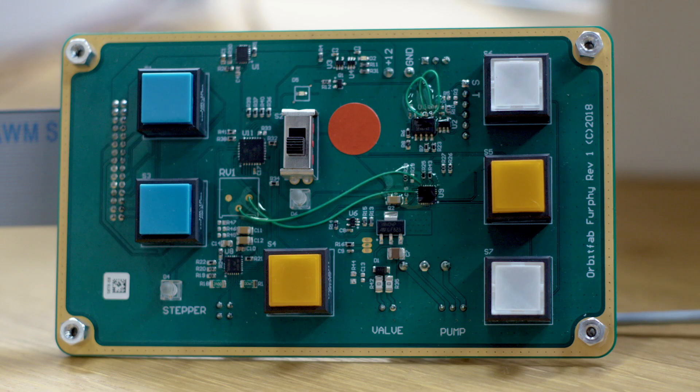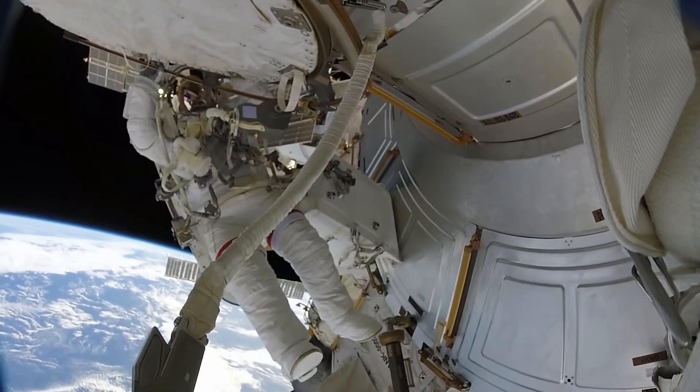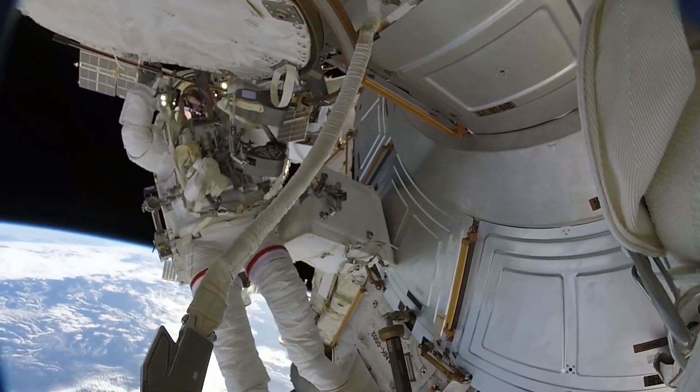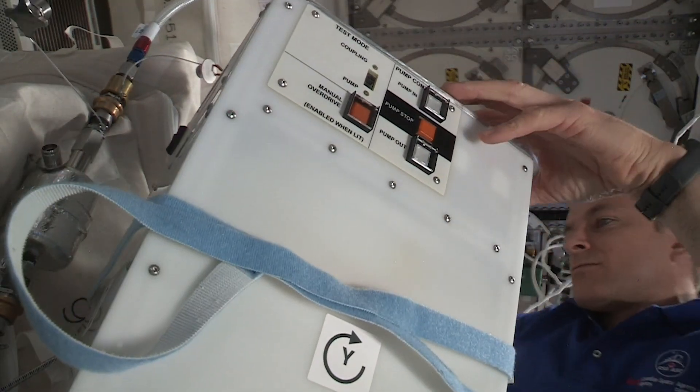We've been using RTM at OrbitFab since the very early days when we used it on FERFI, our first mission to the International Space Station. We pumped water across to the International Space Station — they're now drinking the water that we sent up. So it was a real test of our systems, making sure that there were no gotchas in what we're doing when we went to a zero-g environment.